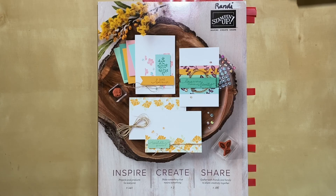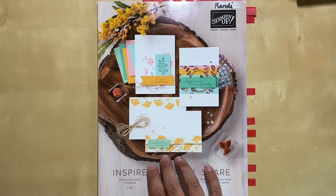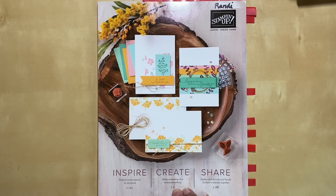This catalog started in June so it's fairly new. There's lots of exciting things in here. If you need a copy of the catalog and don't already have a demonstrator, I'd love to earn your business. Go ahead and leave a comment or shoot me an email and I'd be happy to help you out and hook you up with a catalog.